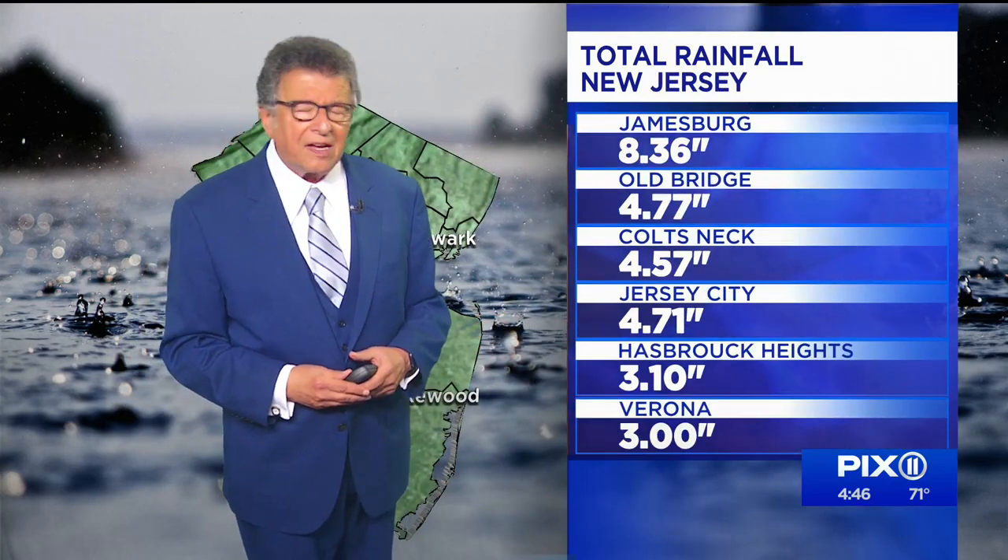You know, beginning today we were still below normal in terms of rainfall at least 48 hours ago, and now, man alive, the floodgates open up. It's one of the wettest summers on record. We're still calculating — probably the fourth wettest so far.